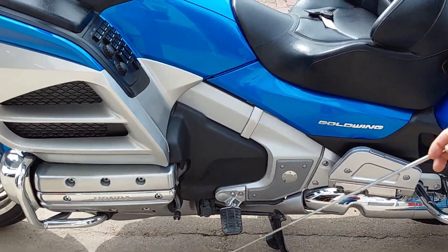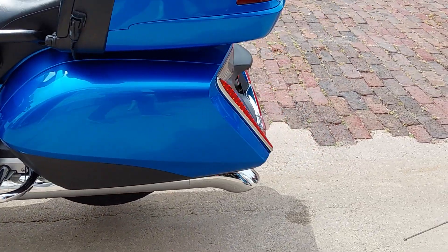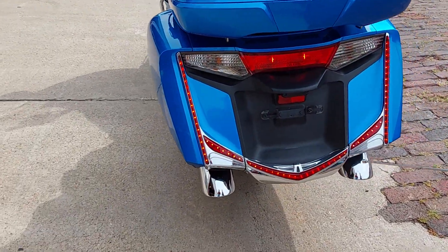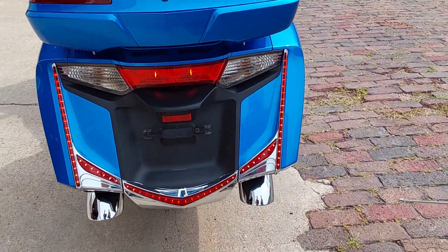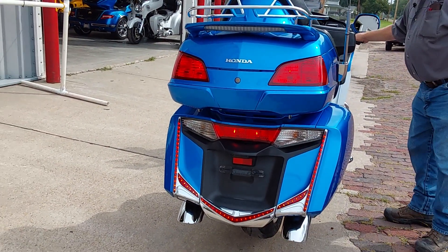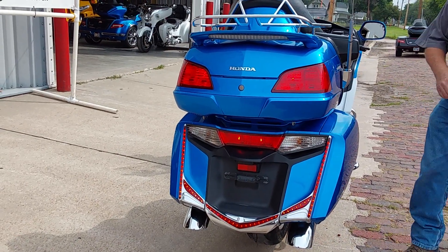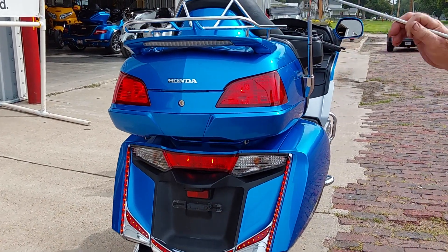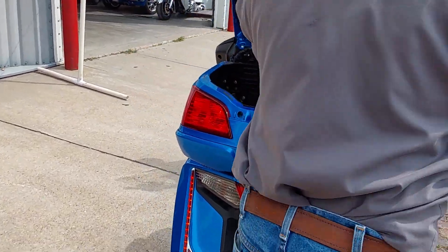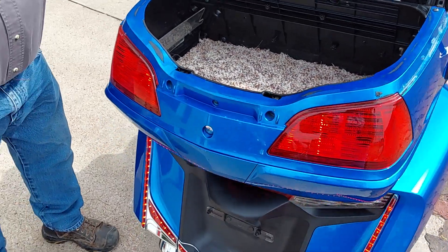We'll put some new rubber on that shifter when we get a chance. On the back, they added some really nice LED lights — I'll hit the brakes — those are brake lights also, and it has a spoiler with a brake light inside it. Some extra lights, really really nice back there. Got a luggage rack up top, and carpet in the trunk. Just a super clean machine.